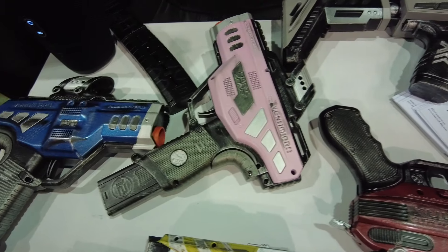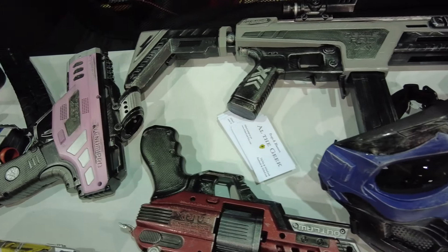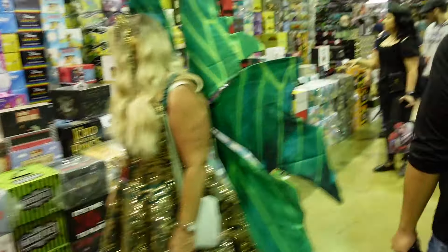Thank you so much for having me out — you have some amazing things here. If people want to check out Al the Geek, the best way to find him is on his Etsy store at etsy.com/shop/althegeek. He's also on Facebook and TikTok, or you can catch him at conventions like the Chicago Fan Expo.